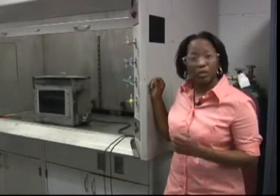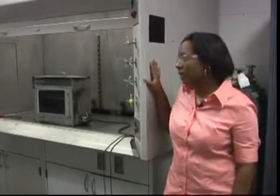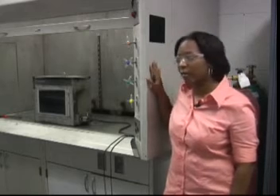So anything less than 102, of course, is passing. We have a special room built just for flammability, and we have a few exhausts here — this exhaust hood. And we're just taking a look at a sample burning now.